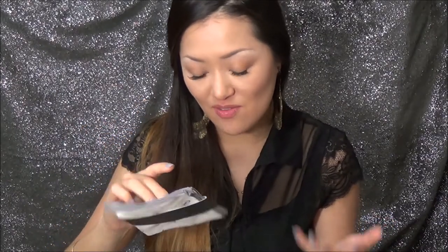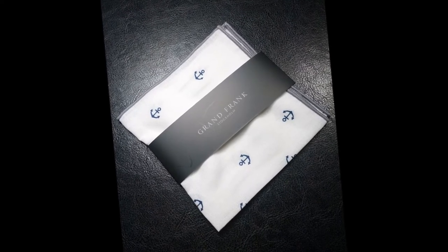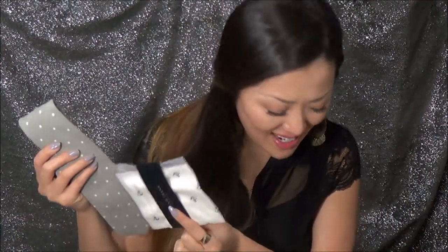We just love when they send pocket squares — to me it's like you're completing an ensemble. They sent this pocket square from Grand Frank Stockholm. I've never heard of this brand, but it looks very, very schmancy to me. It has all these little anchors on it as well as a gray lining, which works perfectly with the tie. This retails for $16.